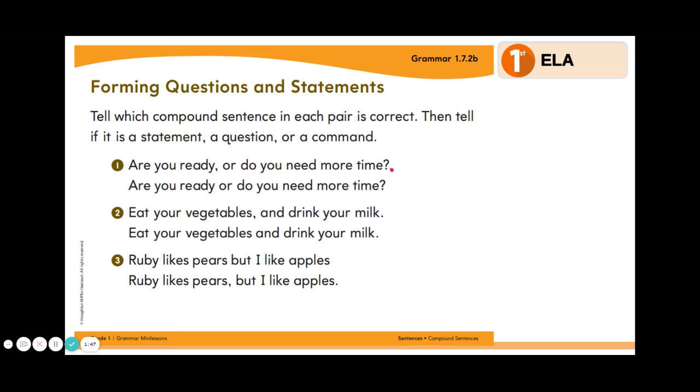Which one of these is written correctly? Remember the things we look for in a compound sentence: we have to have our comma, our conjunction — the word AND, OR, or BUT — and our punctuation. The correct answer is the first sentence. Now, is this a compound statement, question, or command? We can tell by the punctuation that it is a question because it ends with a question mark.